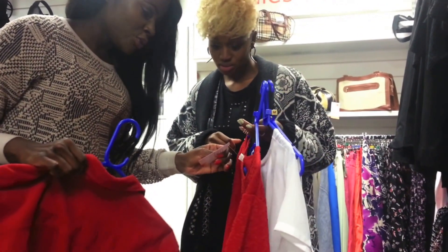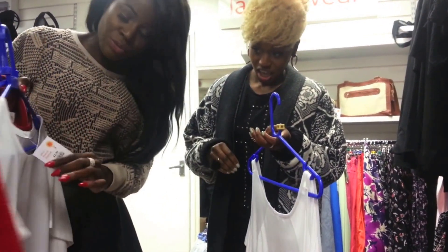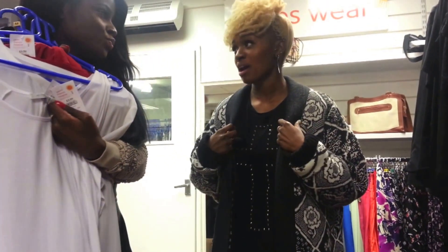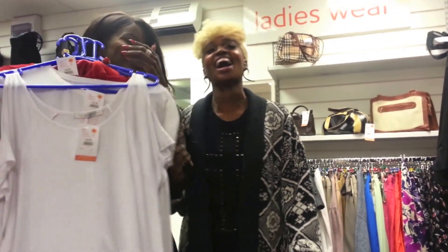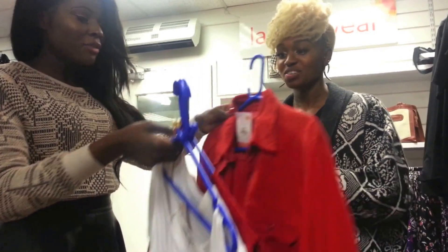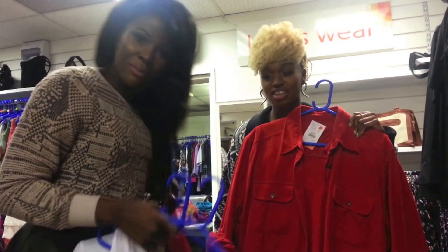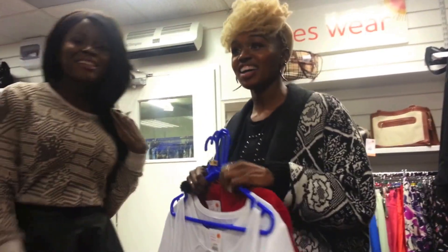Let's add this up: £3.50, £2.50, £3.00, and £2.50 - that's about £11.50 for four outfits that will look amazing when you put them together. You could even layer this shirt over the white top underneath with some leather pants. Okay, let's go to another charity shop and see what they've got.